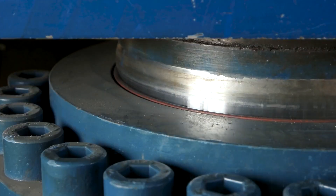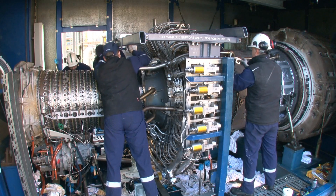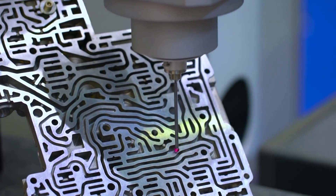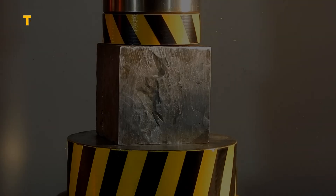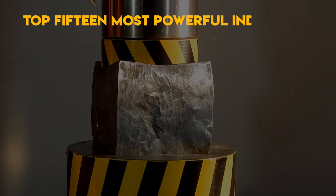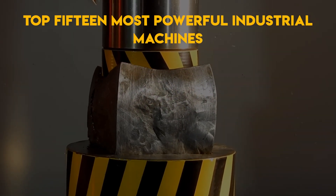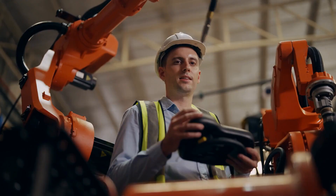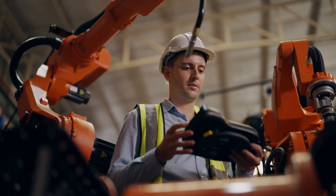Welcome back to our channel, where we delve into the fascinating world of engineering and industrial marvels. Today, we have something truly exciting in store for you as we explore the top 15 most powerful industrial machines that make modern manufacturing and construction possible. So, without further ado, let's get started.